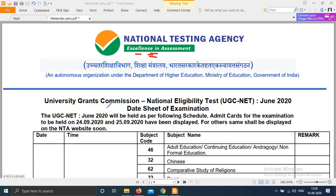As you can see, UGC NET 2020 will be held as per the following schedule. Admit cards for the examination to be held on 24th and 25th have been displayed. The rest will be displayed on the NTA website soon, so you can check on a daily or regular basis.